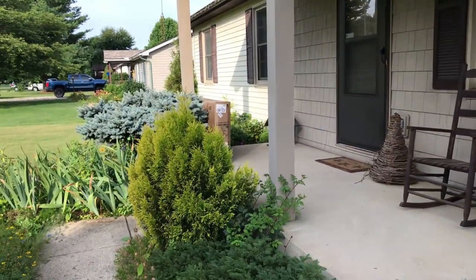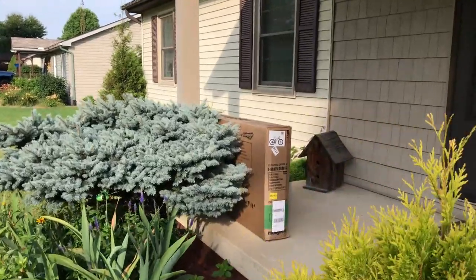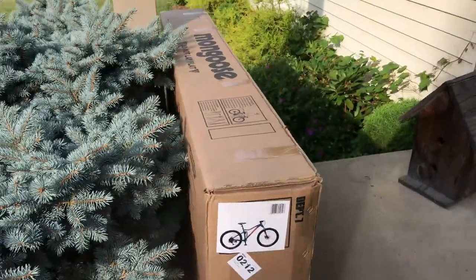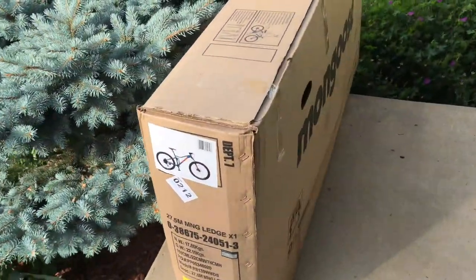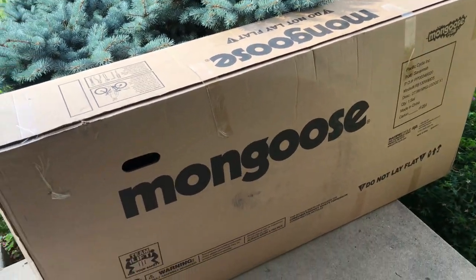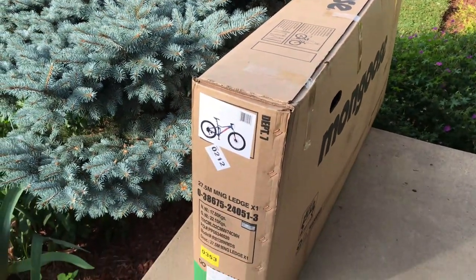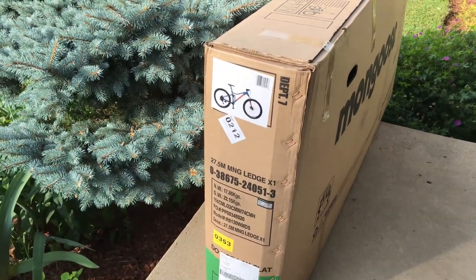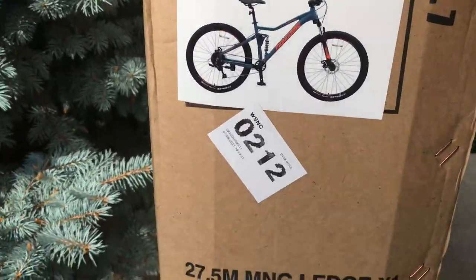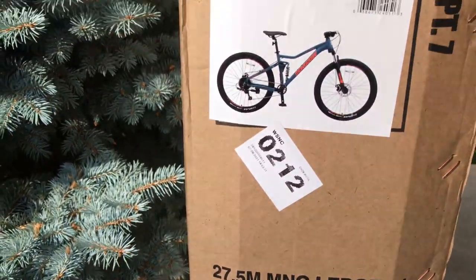I woke up today to an awesome surprise — finally here, been waiting a long time for this. Ever since the days of the XR Pro, I knew there would be an upgraded version, something with all the latest geometry and features. And it's finally here — check it out, the new Mongoose Ledge X1. Really excited for today.